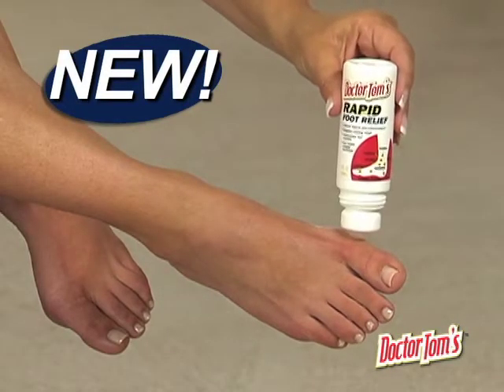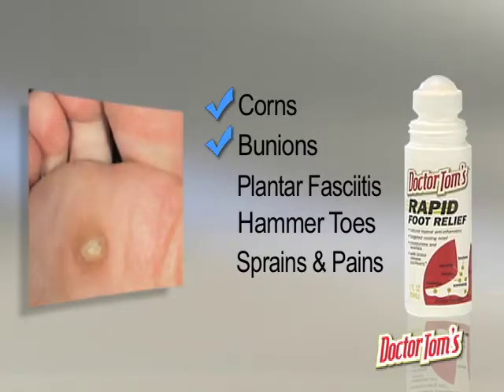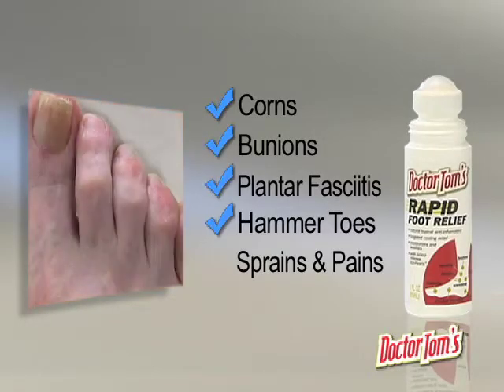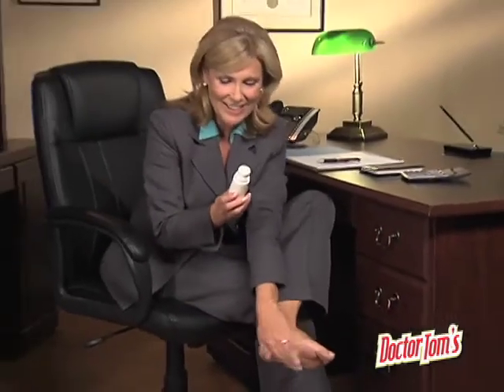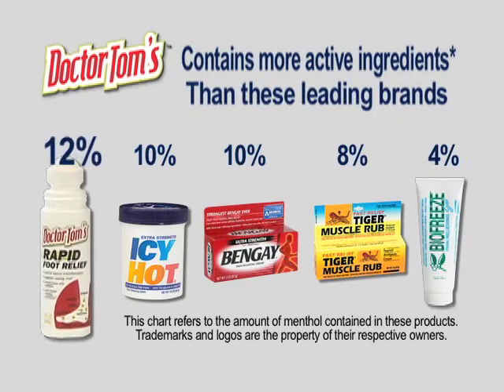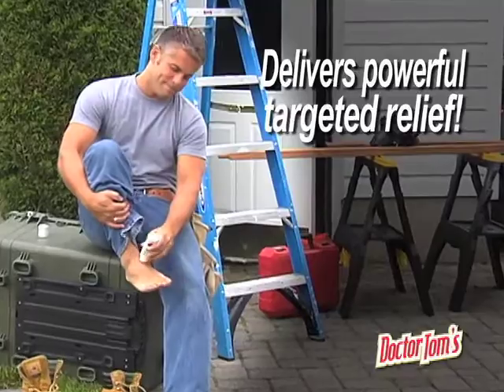Well, now there's Dr. Tom's Rapid Foot Relief, developed to treat common pain associated with corns, bunions, plantar fasciitis, hammer toes, common sprains and general soreness of the foot, heel and ankle. Dr. Tom's contains more active ingredients than the leading brands in an easy-to-use roll-on that delivers powerful, targeted relief.